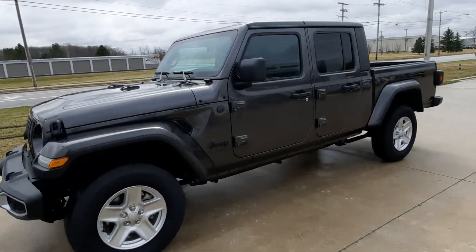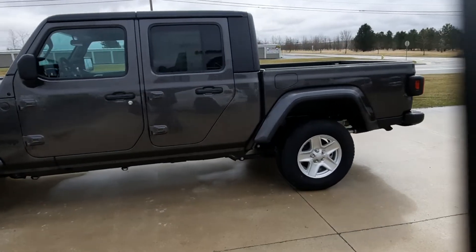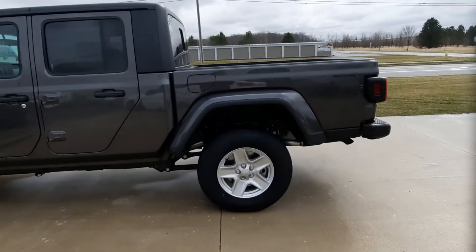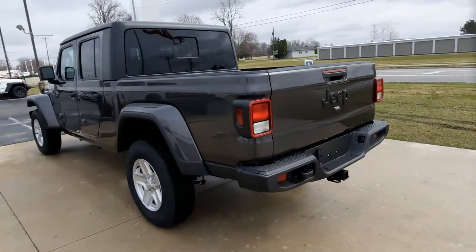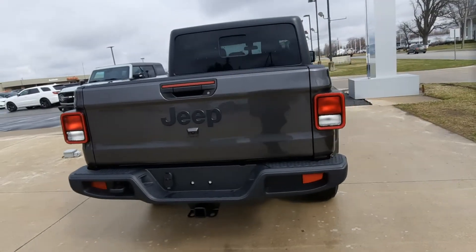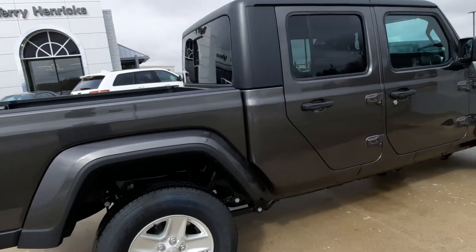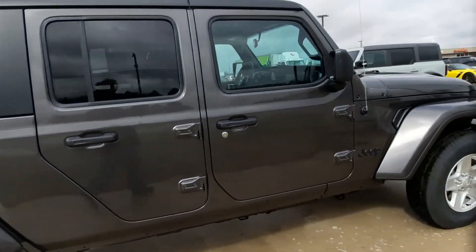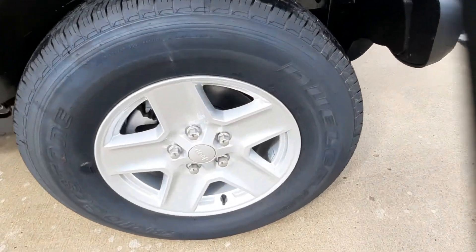Angel here at Terry Henry's Chrysler. I'm going to take you on a quick walk around of this brand new 2022 Jeep Gladiator Sport. It does have factory tow, body color fenders, hard top. Take a look at one of the wheels.